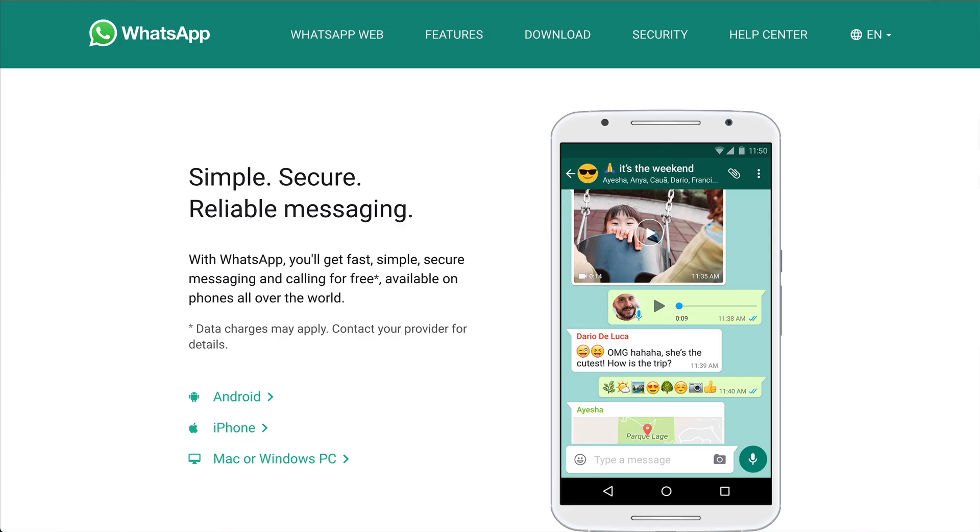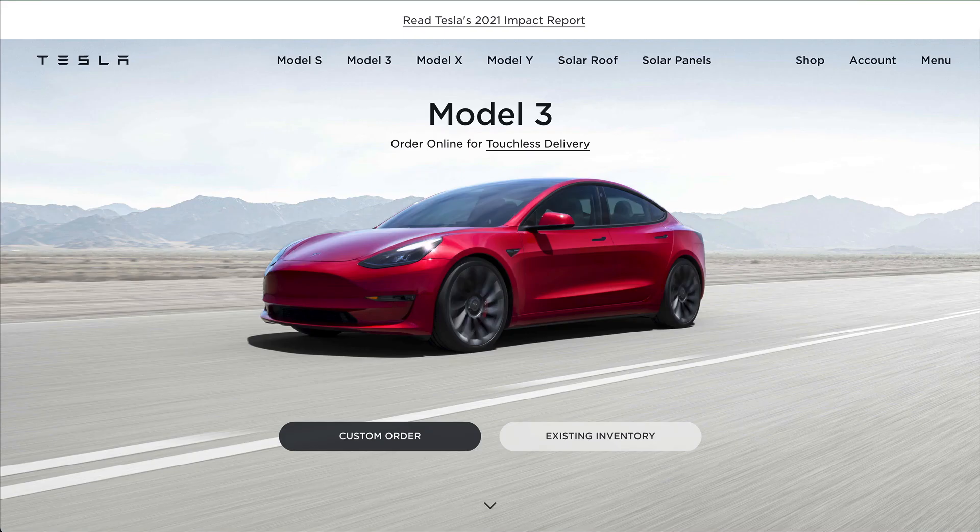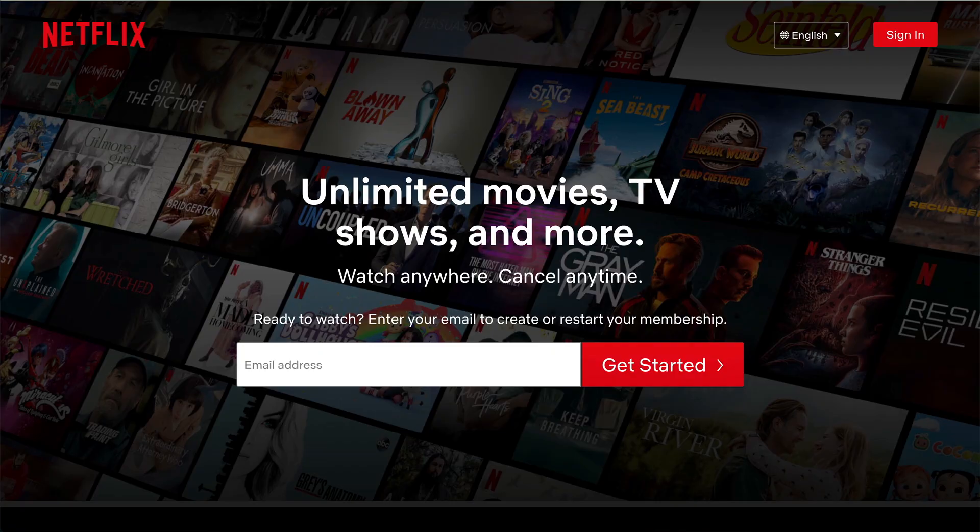Hey there. Do you know what all these websites have in common? They're all built using React. I'll let you in on a little secret — you can build websites like these too. It doesn't matter what your background is.